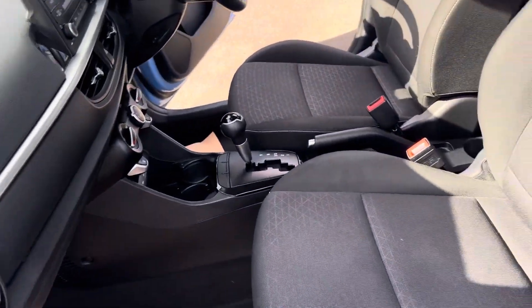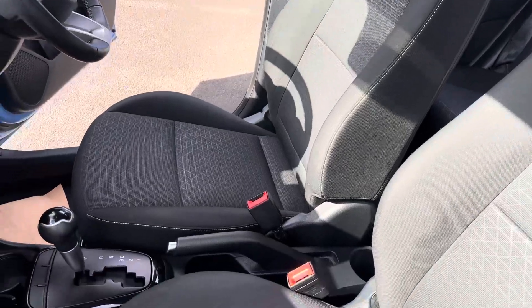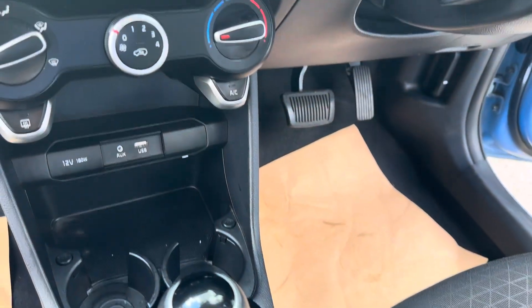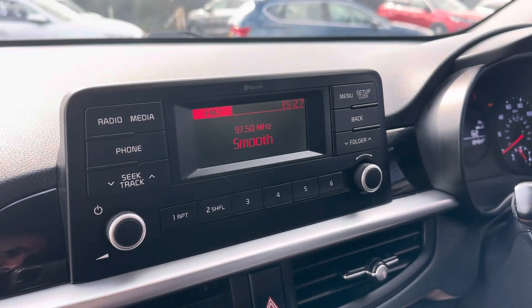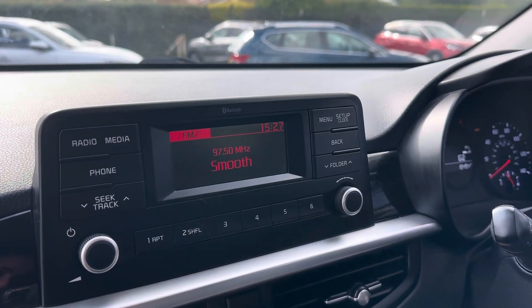Just inside, we've got the lovely grey cloth interior. There's your manual handbrake and your four-speed automatic gearbox. You also have a USB and auxiliary point, air conditioning, DAB radio, and media with Bluetooth as well.